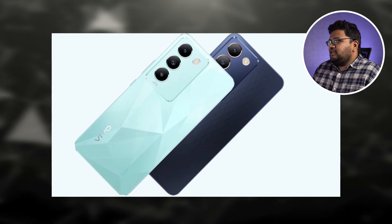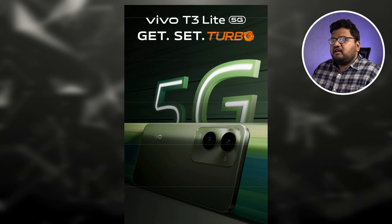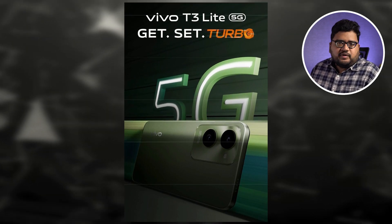Vivo is going to be launching a new phone called the Vivo T3 Lite 5G in India pretty soon. It might come with a Dimensity 6300 processor and it's going to launch in the 12,000 rupees price segment. This phone will directly compete with phones like the Realme Narzo N65 and C65. If you're looking to buy the best phone around 12,000 rupees, the iQOO Z9x should be your top pick.